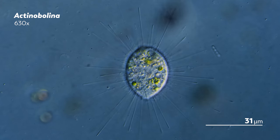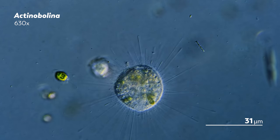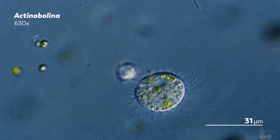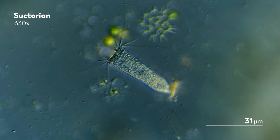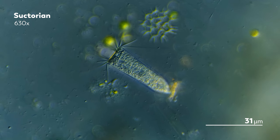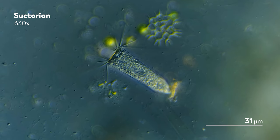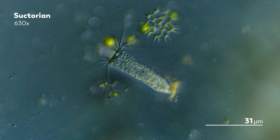This isn't our first tentacle sighting in the microcosmos. We've seen them before on actinobulina, made through a similar assembly of microtubules. The actinobulina's extensions look a lot spikier next to the dotted end of the suctorian's tentacles. Unlike the spikes that radiate around the entirety of the actinobulina's body, many suctorian species keep their tentacles bundled together.